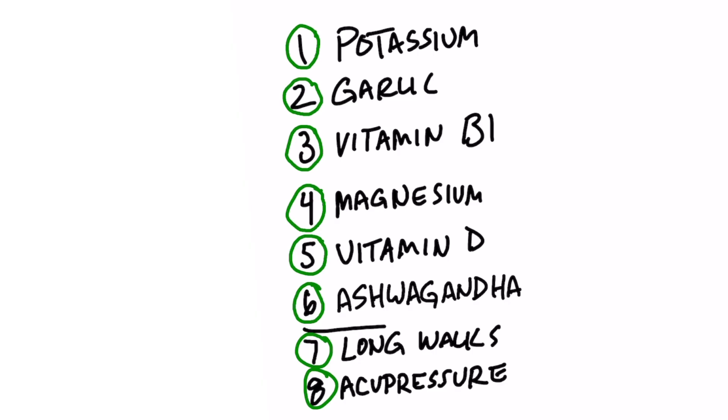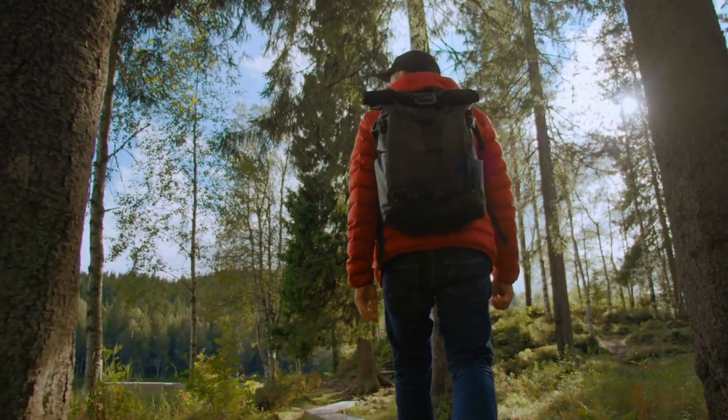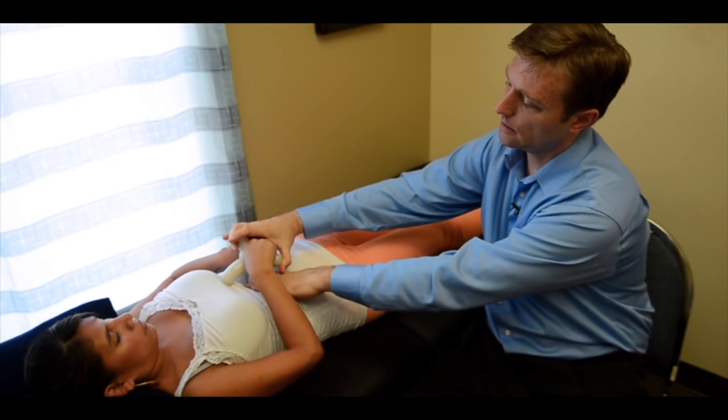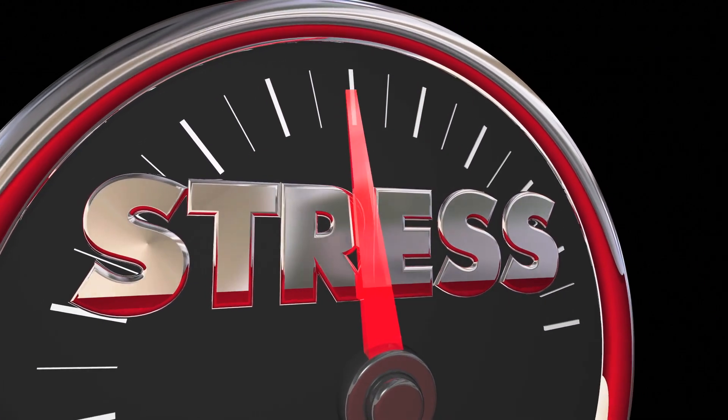A great herb to take, which is an adaptogen for the adrenals and can help reduce cortisol as well as adrenaline, is ashwagandha. The next thing I would highly recommend is to do long walks every day — it's going to help calm the nervous system down, reduce stress, and increase oxygen. I would also recommend doing acupressure; I put a link down below of how to do it, but it can help reduce stress and calm the nervous system, which adrenaline is a part of.